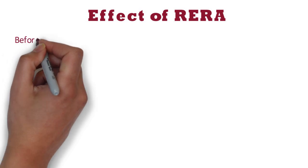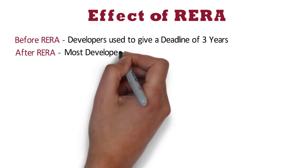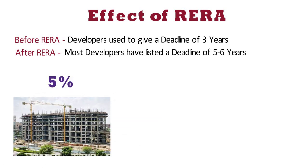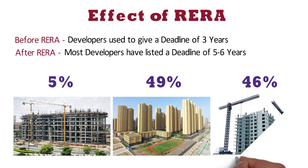Effect of RERA. Before implementation of RERA, developers used to give a deadline of 3 years for under construction projects. But after implementation of RERA, developers are expected to adhere to timelines, and most developers have listed a deadline of 5-6 years on their websites. As per a survey conducted by a reputed property consultant in a real estate consumer outlook survey, only 5% of current property seekers consider under construction projects, 49% prefer ready to move in property, and 46% look for projects that will be completed within a year.